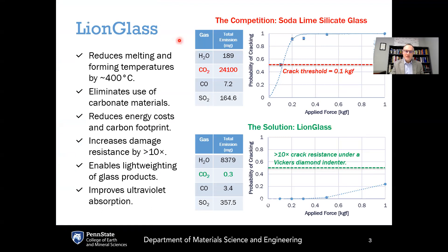So what is LionGlass? This is Penn State's newly invented family of glass compositions, named after our Nittany Lion mascot. LionGlass is a completely new family of glasses that reduces the melting and forming temperatures by about 400 degrees Celsius compared to standard soda lime glass, and it also eliminates the use of carbonate batch materials.